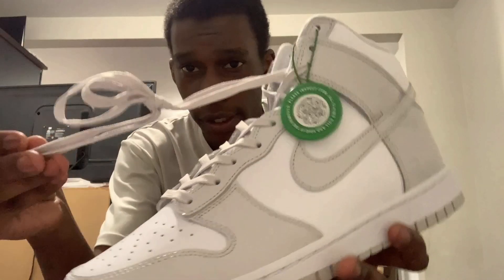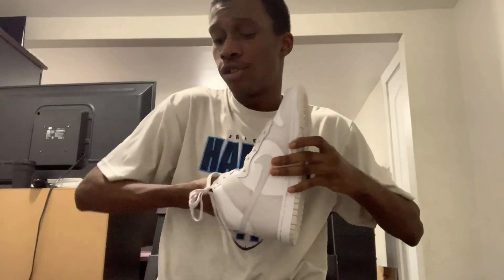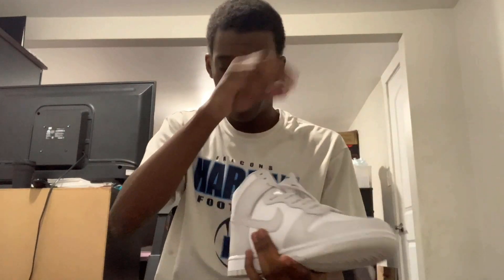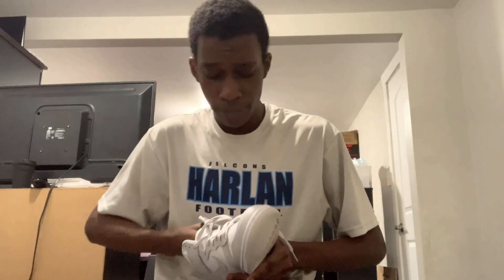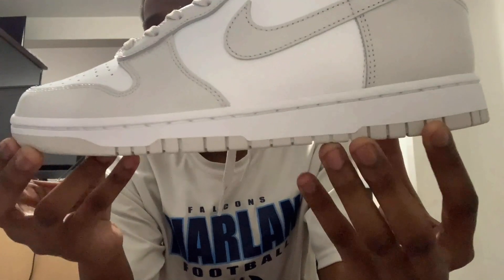On the inside, you do have gray laces that match the vast gray. Of course you do have shoe paper on the inside, not a shoe tree. On the insoles, I don't believe they come out — they are stitched in. On the outsoles, you do have a gray outsole with a white midsole.